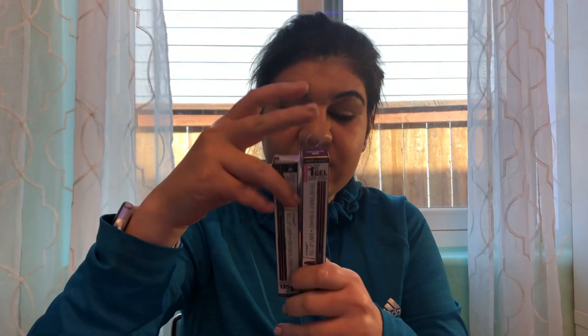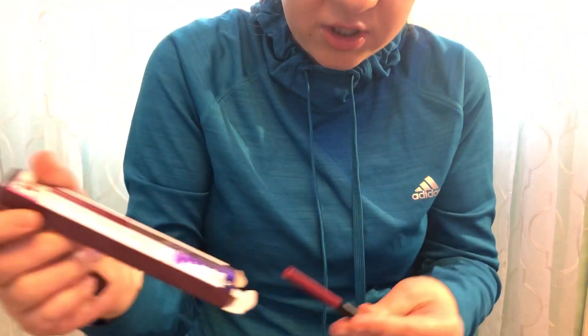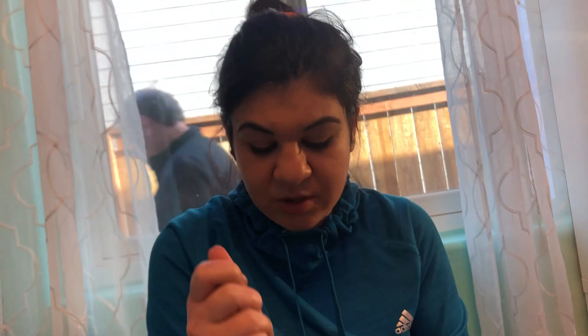Then I got two Wet and Wild gel lip liners. They're pencil-style gel lip liners, and they're at the Dollar Tree. I really love those because they're such a beautiful lip liner. I only got two because they only had two left — if they had five I'd probably get five. Only a dollar — the best.